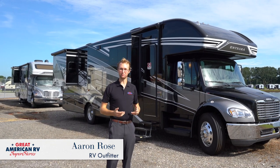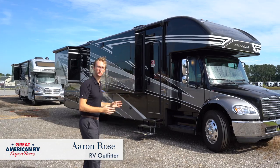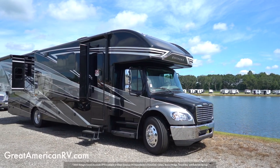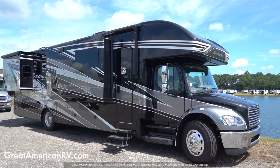Hey everyone, this is Aaron Rose here in beautiful Grand Bay, Alabama, and right behind me is the new 2022 Integra Accolade. This thing is gorgeous — they've done a lot of new stuff, so let's go check it out.